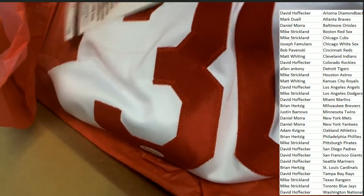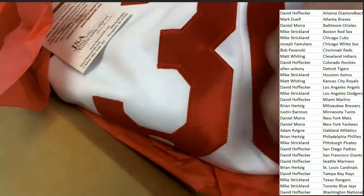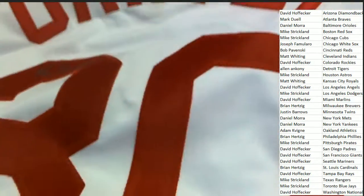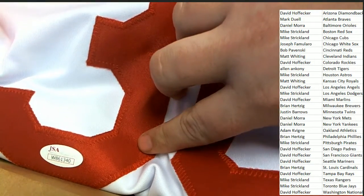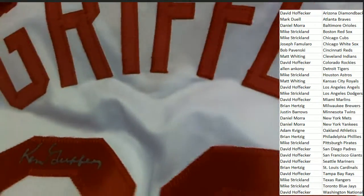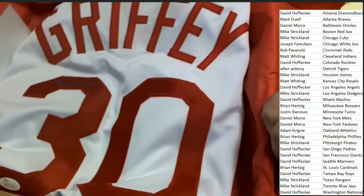I'm going to adjust this — let me see if I can get a better image. It's a custom jersey, so it's not one of the big authentic ones, but it's really cool. It's a Reds jersey, and it comes with a JSA certification right there authenticating the autograph. It's just a beautiful Ken Griffey Reds jersey.